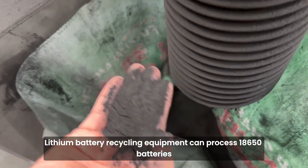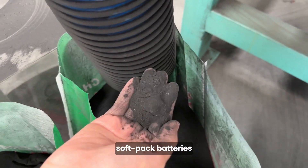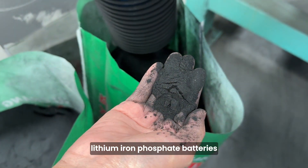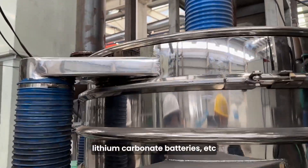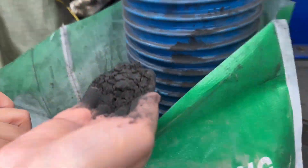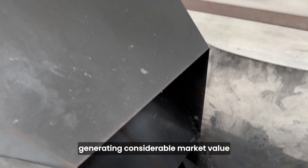Lithium battery recycling equipment can process 18,650 batteries, soft pack batteries, lithium iron phosphate batteries, lithium cobalt oxide batteries, lithium carbonate batteries, etc. The materials sorted and recovered can all be reused, generating considerable market value.